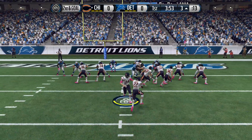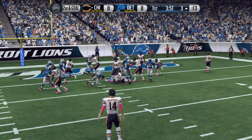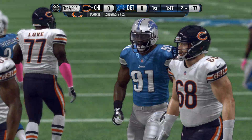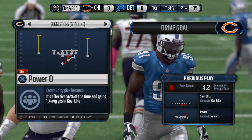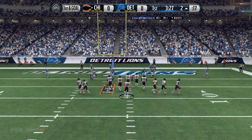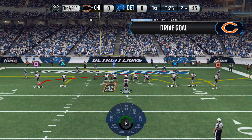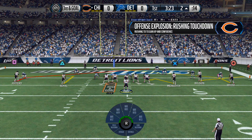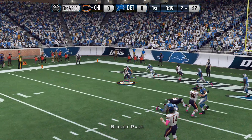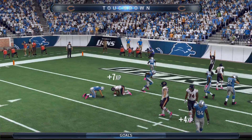The defense is ready to make the stop on the goal line, loading up that defensive front. Jim, I love these situations — third and goal. What are they going to call? They could run the football or go for the pass, and if it is a pass I'll look for something quick. The Bears with an empty backfield — third and goal from the two. Touchdown, Chicago Bears!